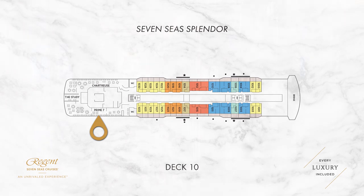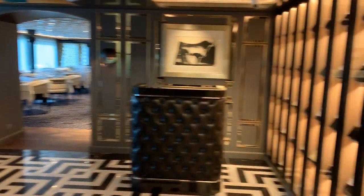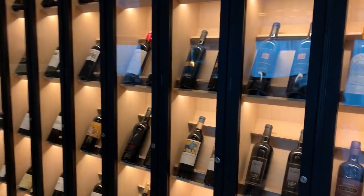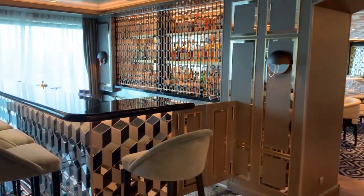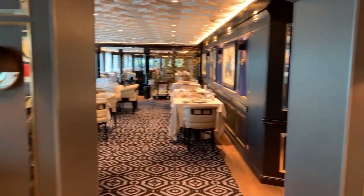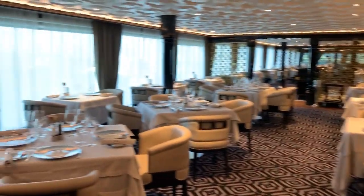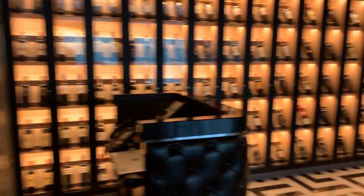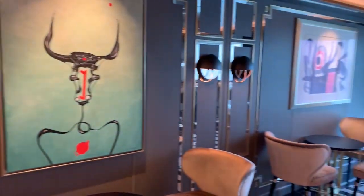On deck 10 is where you will find what is perhaps my favourite dining venue on 7C Splendor, and that is Prime 7. I've been a fan of Prime 7 ever since I cruised on Regent's Mariner back in 2015, but I think this version of Prime 7 actually improves upon that experience. If you're not familiar with the concept, it's a high-end US steakhouse style menu so you can expect lots of grilled meat, lots of fish and some excellently paired wines.